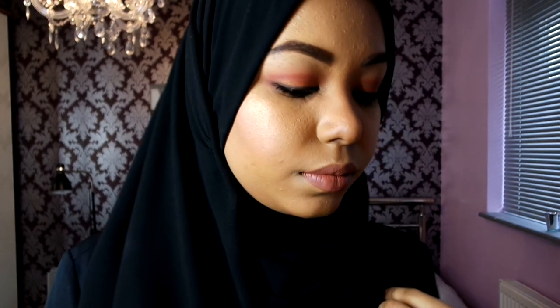Hey guys, welcome back to my channel, hope you guys are all doing really well. I thought I will film my everyday work makeup that I usually do. The only thing I do change up is my eyeshadow and lipstick, whereas foundation everything is usually the same. Sometimes I do switch up depending, so let's begin.